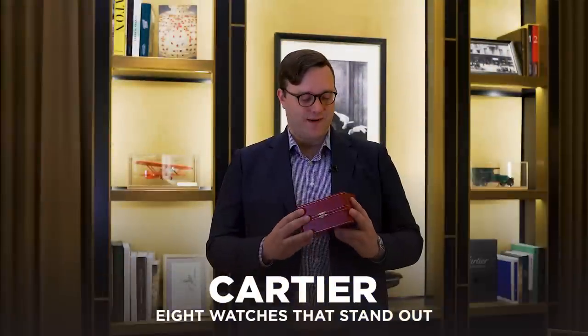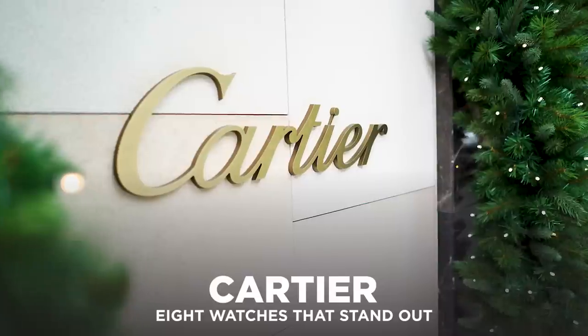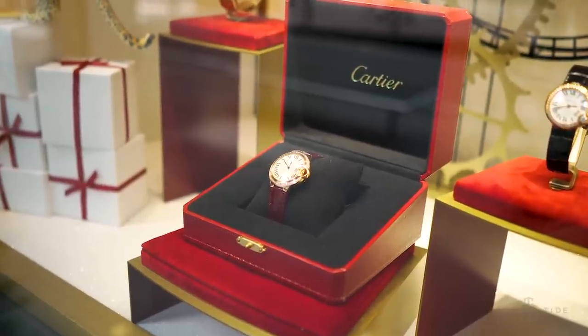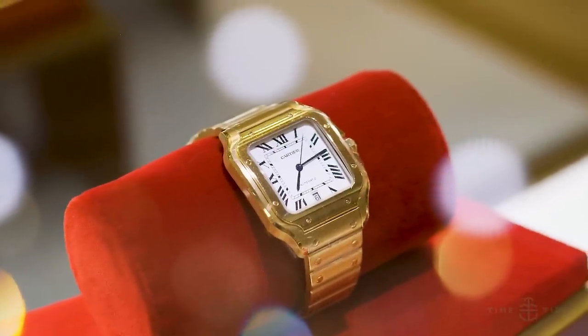Few boxes are as famous as this one — that instantly recognisable red and gold from the Maison of Cartier. Today we're in one of their boutiques and we're going to have a look at eight of their standout watches. Any discussion of Cartier's watches will cover a series of distinctive and distinguished shapes, and this is going to be no different.